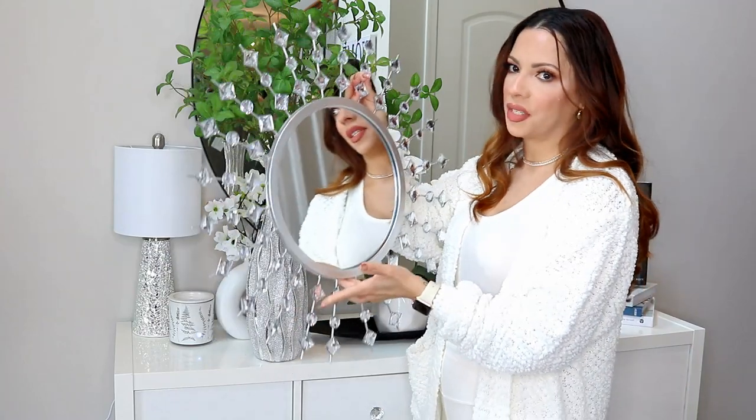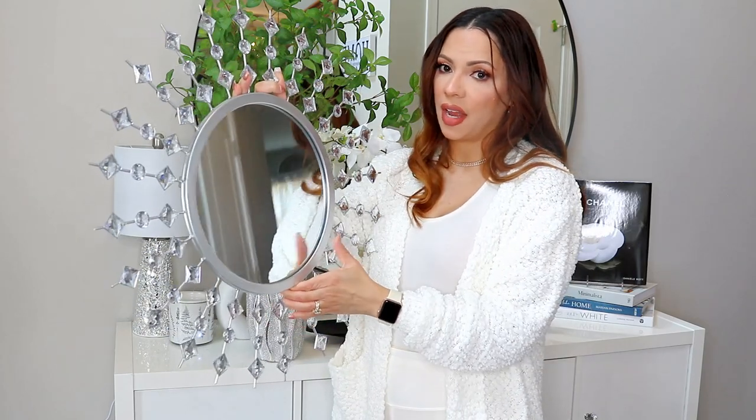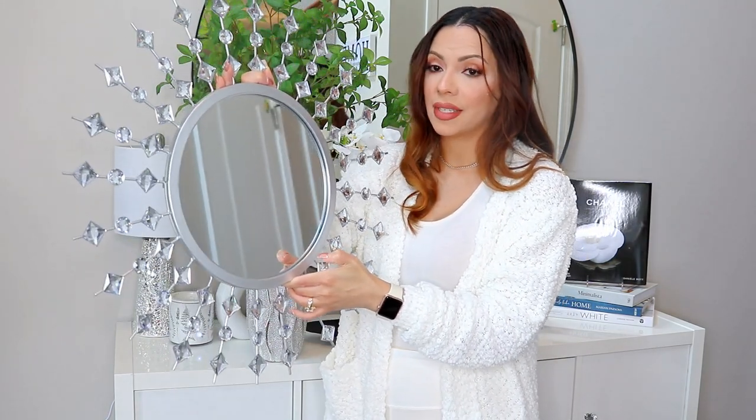One more item I'm going to share is this starburst mirror that I got from Ross for about $16.99. I bought it a few months ago. I have it at the end of the stairs and it just dresses up that little wall beautifully — all the jewels, the mirror for the reflection of light and space. I've seen this on and off at Ross so they still do carry it. It's just gorgeous.